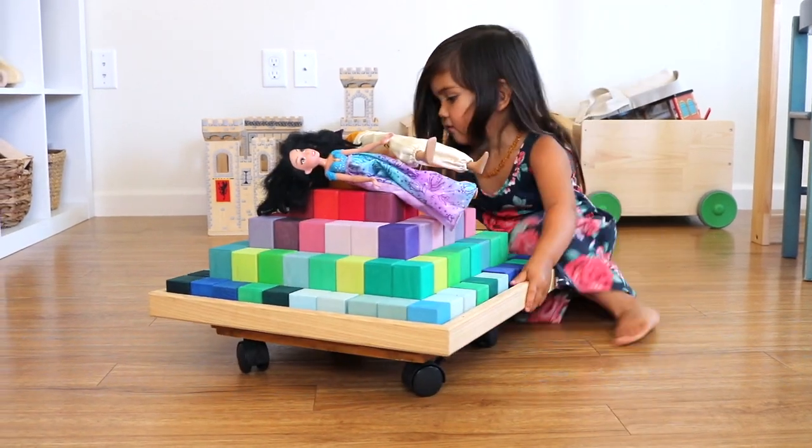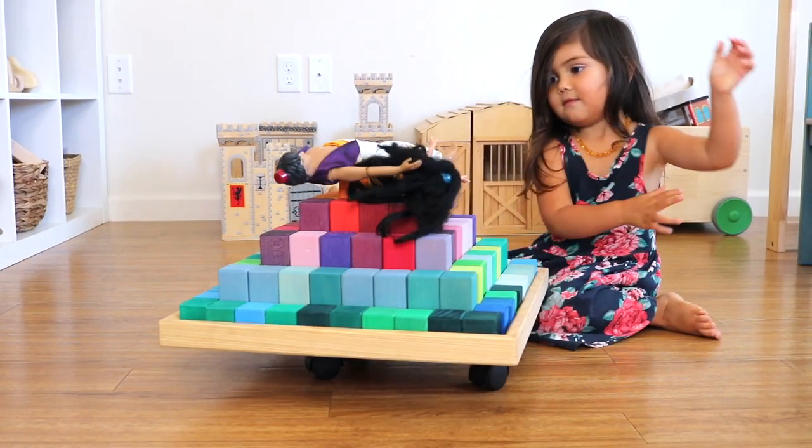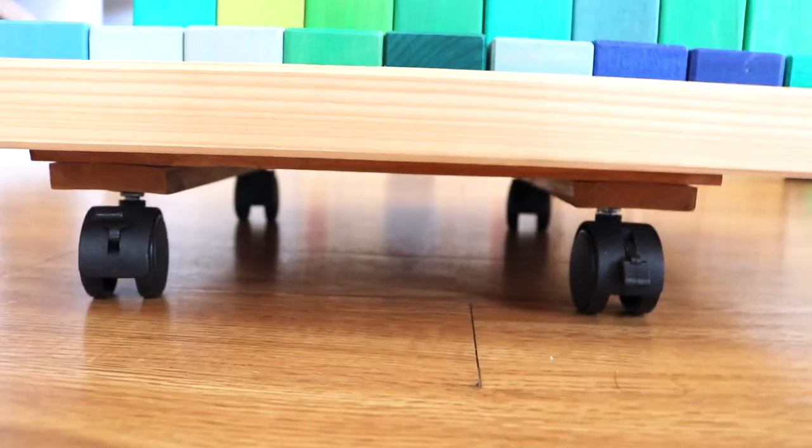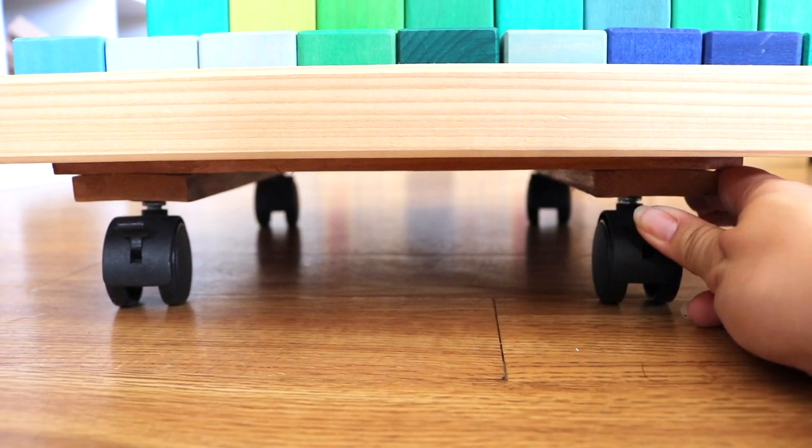I have a hack I want to share: I set it on top of a wooden plant stand with wheels, because it is so massive and heavy it's hard for the kids to maneuver around the playroom to build. Just laying it on top of the plant stand has really been helpful for us.